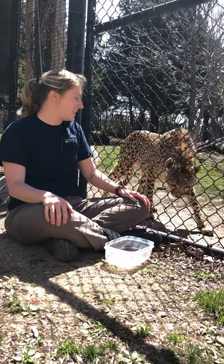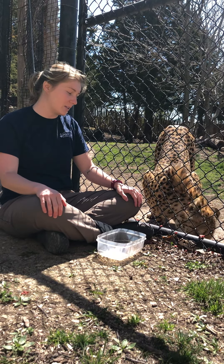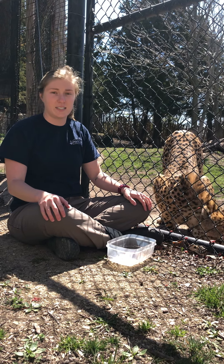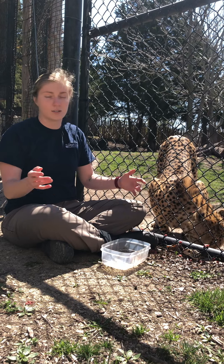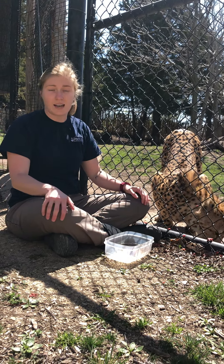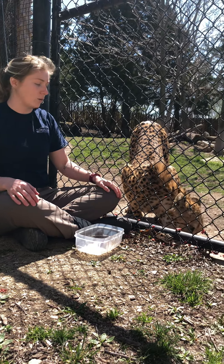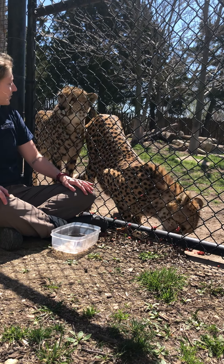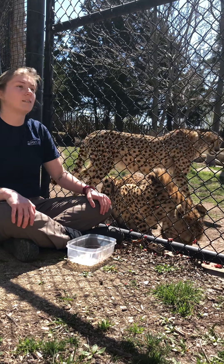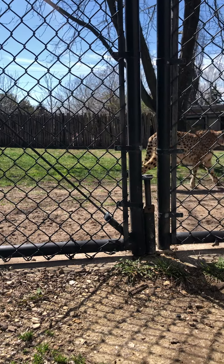These guys' conservation status is vulnerable. They are not yet considered endangered, but their populations have declined a lot over the last 10 years and are unfortunately continuing to decline. That is due to climate change and droughts in Africa, which affects not only them directly, but also their food sources and the watering holes around them — of course, every animal needs water.